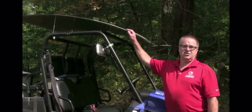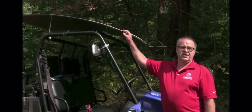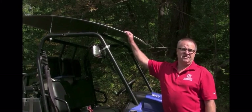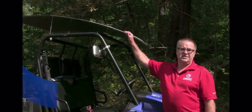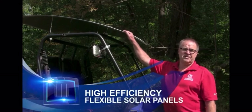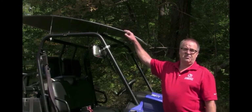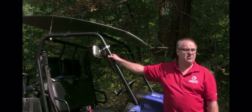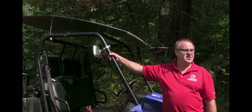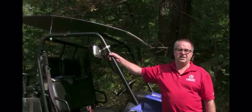Obviously on a vehicle like this you're going to be driving under trees and brush and all kinds of things that would break a glass panel. These are flexible SunPower cells. Your typical solar panel has an efficiency of 14% — these are close to 20-22% panels, and they're flexible so they provide shade as well as generating electricity. You never run out of power; as long as you've got a hydrogen tank and the sun shining, you have the ability to generate electricity.